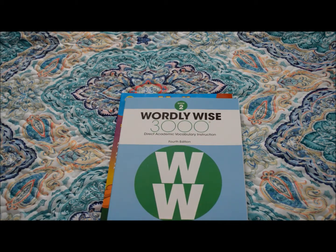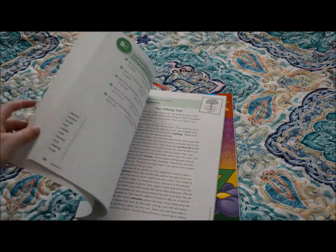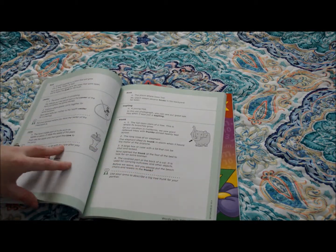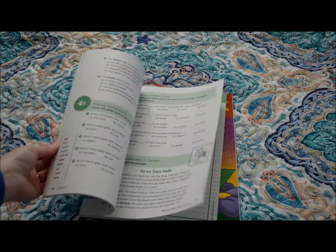For my third grader, she started out the year with a cursive handwriting book. She completely finished it, did really well, and I didn't feel like that was something she needed to work a second book on because she picked it up fairly well. So starting in January, we're going to start Wordly Wise — a spelling and vocabulary program. I have never used this program, but we're excited to see how it goes. It looks pretty straightforward, and I think she will enjoy it.